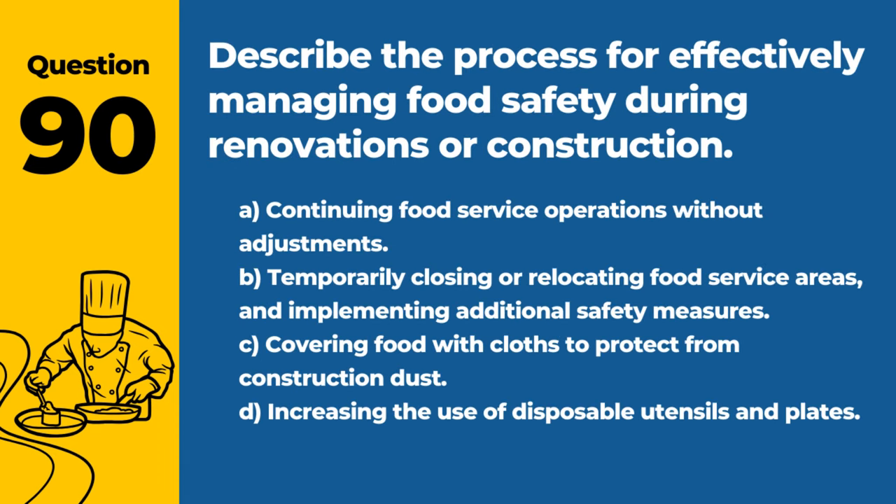Question 90. Describe the process for effectively managing food safety during renovations or construction. A. Continuing food service operations without adjustments. B. Temporarily closing or relocating food service areas and implementing additional safety measures. C. Covering food with cloths to protect from construction dust. D. Increasing the use of disposable utensils and plates. Answer: B. Temporarily closing or relocating food service areas and implementing additional safety measures. Ensuring food safety during changes to the physical environment is essential.